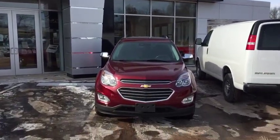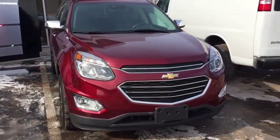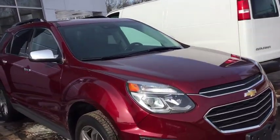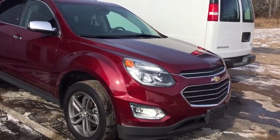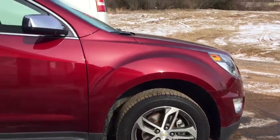Without wasting any more time, let's move right in to this beautiful Chevy Equinox. So it's a 2017, it's a lot newer vehicle, it's a very clean vehicle which is great. You see right in the front: fog lights down low, nice specialty rims on the side.